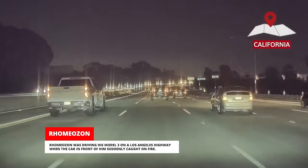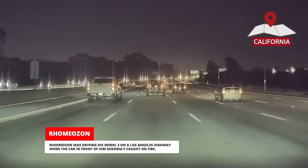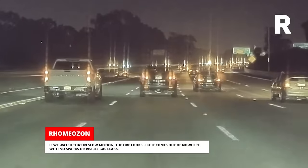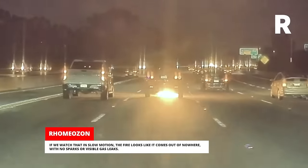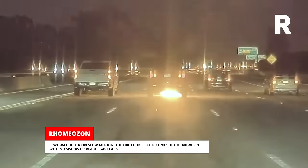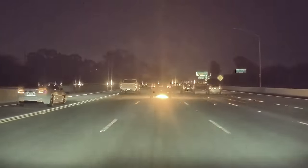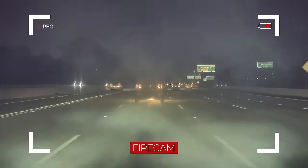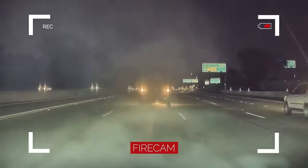Romeo Zahn was driving his Model 3 on a Los Angeles highway when the car in front of him suddenly caught on fire. If we watch that in slow motion, the fire looks like it comes out of nowhere with no sparks or visible gas leaks. Leave a comment if you think you know what could have caused this.